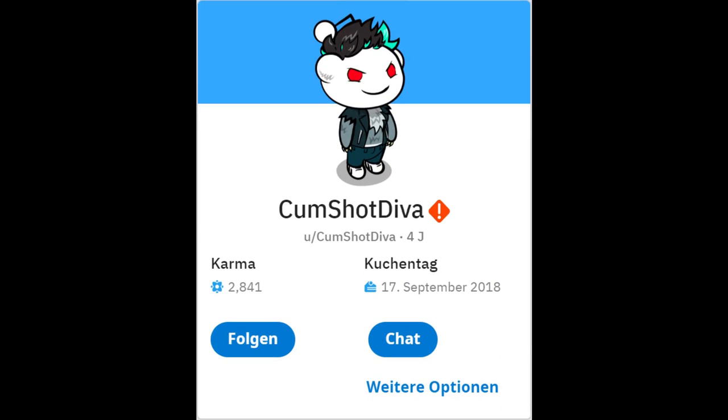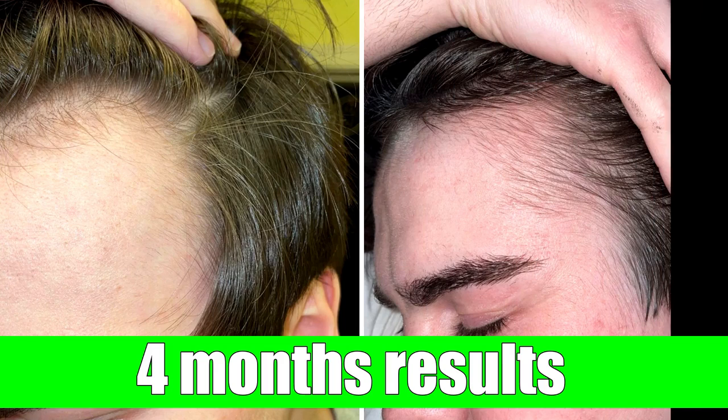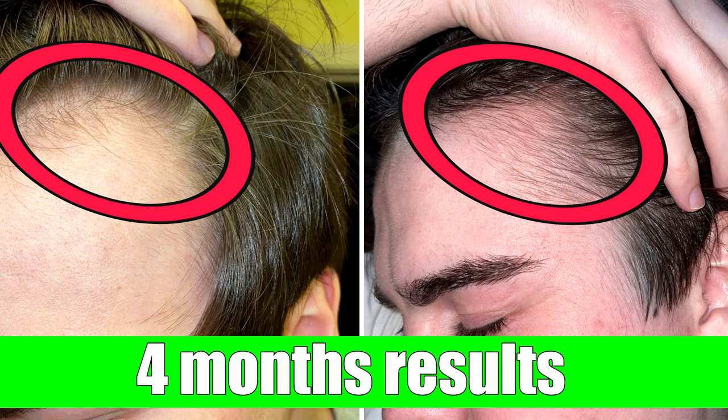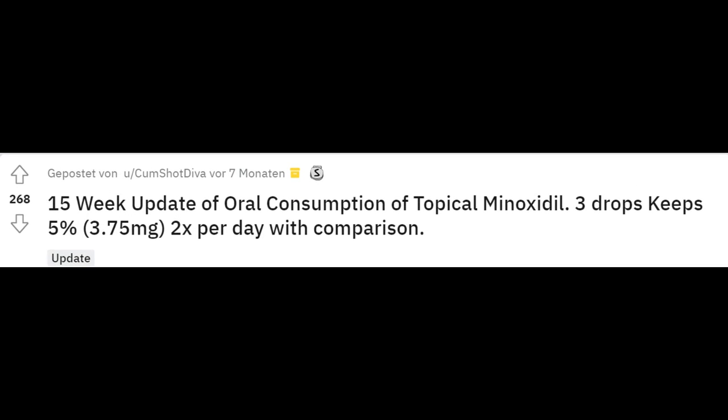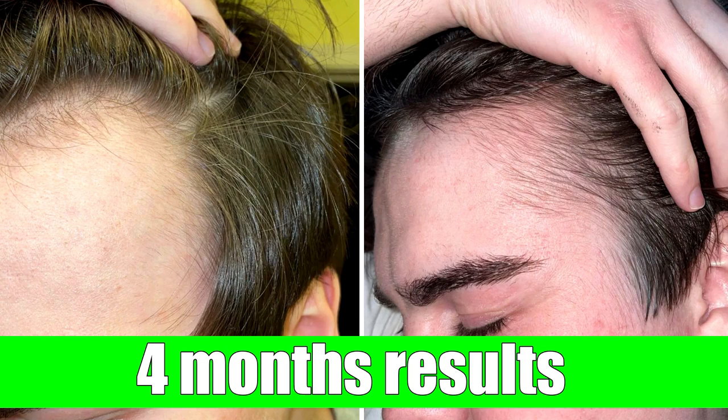From what I've seen on Reddit, this user was not the only one drinking minoxidil. Another Reddit user was taking 3 drops — meaning 3.75 milligrams of oral minoxidil a day. Four months later, he regrew the lost hair on his temples and looks like this now. Even his lower dose, 1.25 milligrams less than the other user, can also yield great results as you can see.